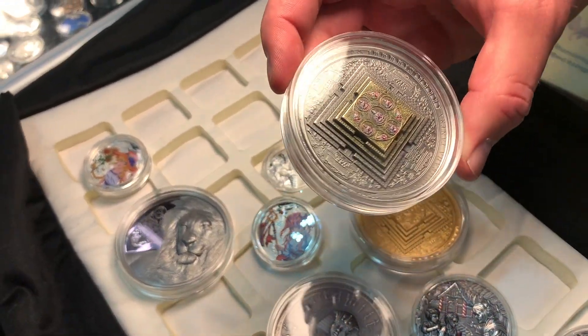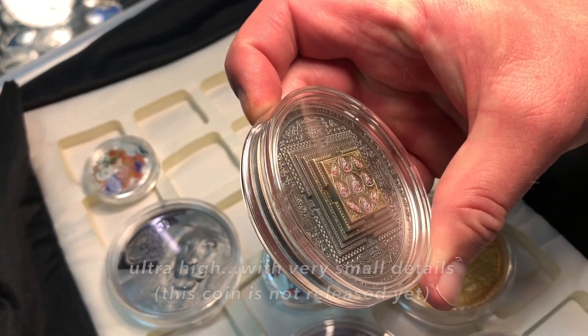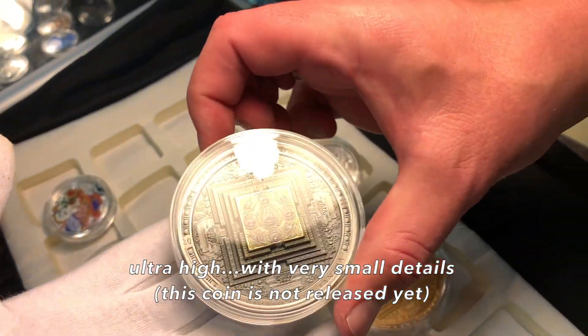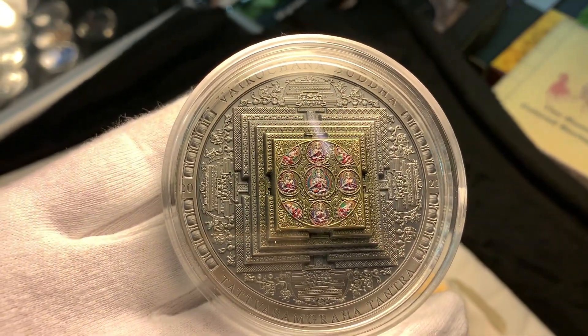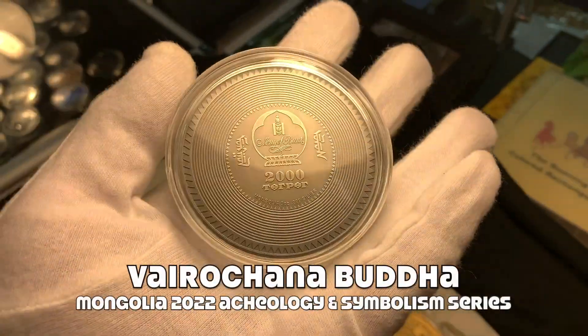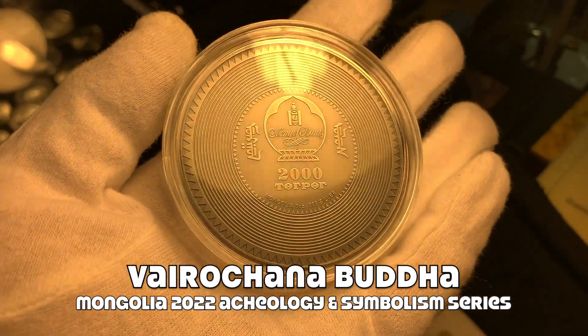That's a high relief coin — ultra high, very small details. And this is a coin? Yes, a Mongolian coin. It seems like an owl, but you just bought one like it.